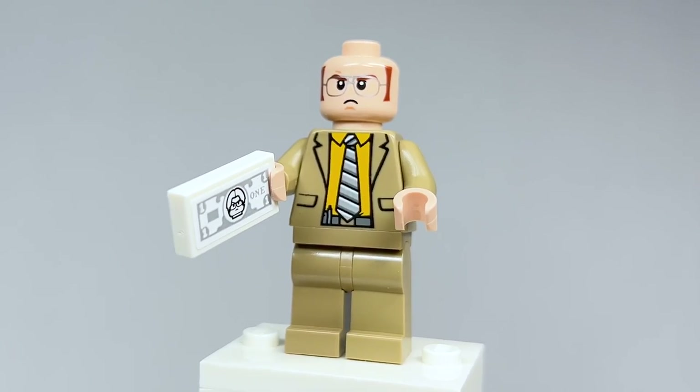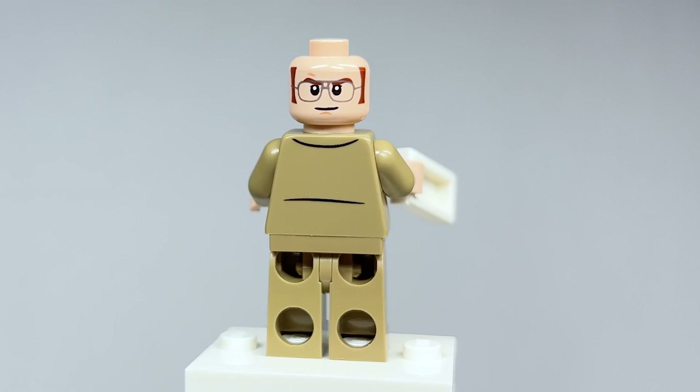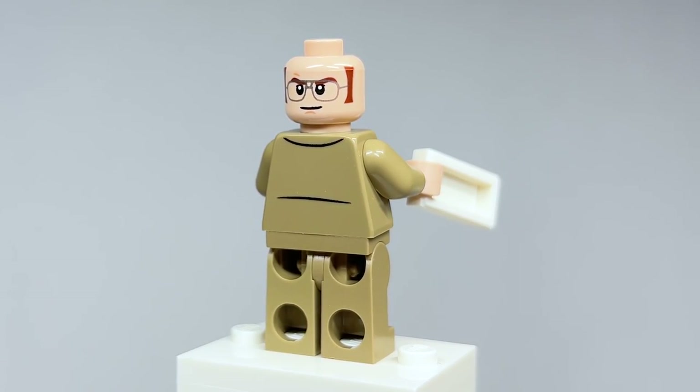If the hair piece decides to remove itself — there we go — on the other side he's got this smiling expression. I think they captured his likeness really well.